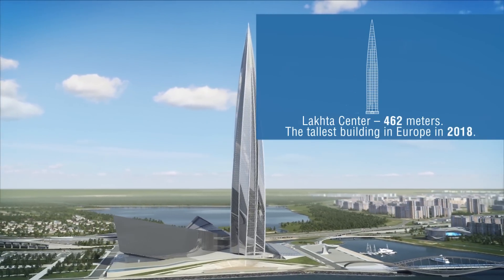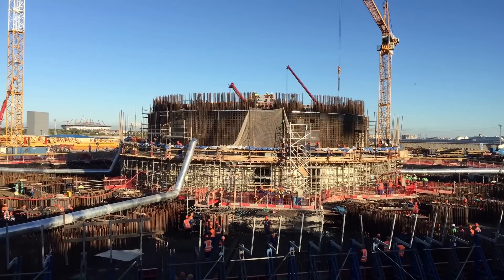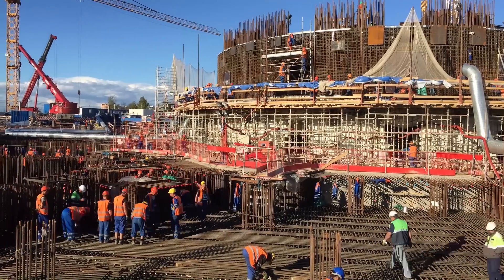The heart of any skyscraper is a reinforced concrete core that goes from the foundation up to the top floor of the building.